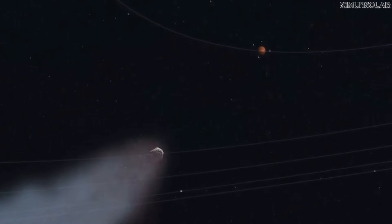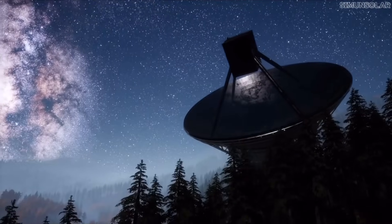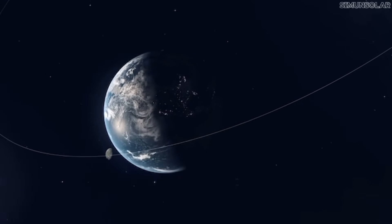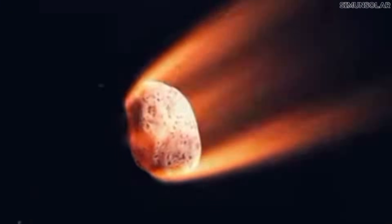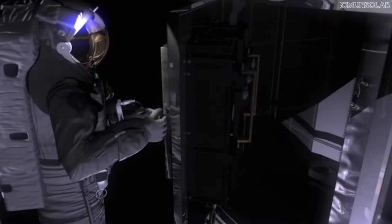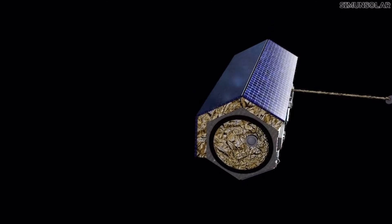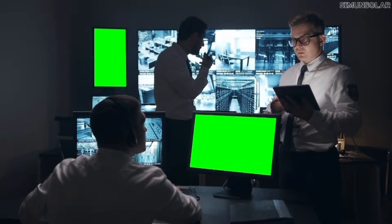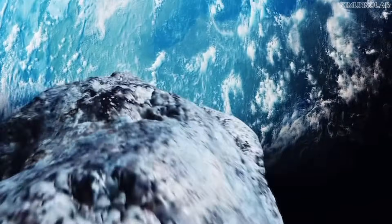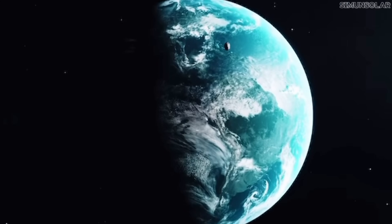When an asteroid appears with almost no warning, the planetary defense system switches into damage control mode. First, every major observatory starts tracking it at once — measuring its brightness, rotation, and how its orbit changes hour by hour. If it's small enough to burn up, the alert stays internal. If it's big enough to reach the ground, the escalation begins. NASA and the UN's Space Hazard Network run impact simulations within minutes, mapping out where it could hit and how much energy it would release. Governments get those predictions long before the public ever hears about them. But the uncomfortable truth is, if a 100- to 300-meter asteroid appeared from the Sun's direction with only days of warning, we wouldn't have time to deflect it.